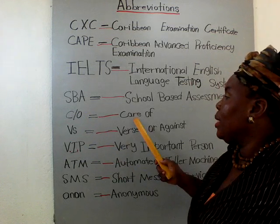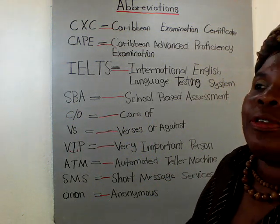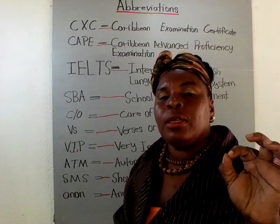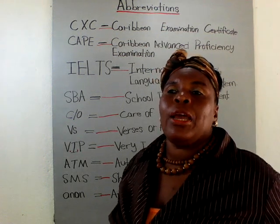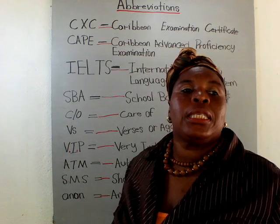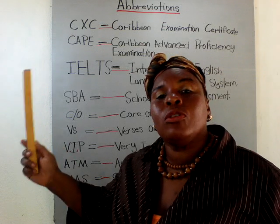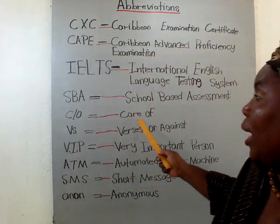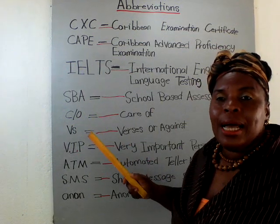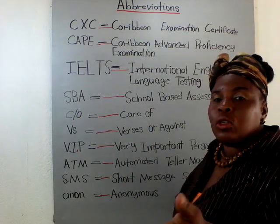C/O means 'care of.' So if someone sends a letter and it says 'Constance Willems, care of Mary Jane,' the letter belongs to Mary Jane. Or if it says 'John Brown, care of Mark,' it belongs to Mark. So C/O means care of — it belongs to someone else. Pay attention to this because they usually ask you in the exam what this means.